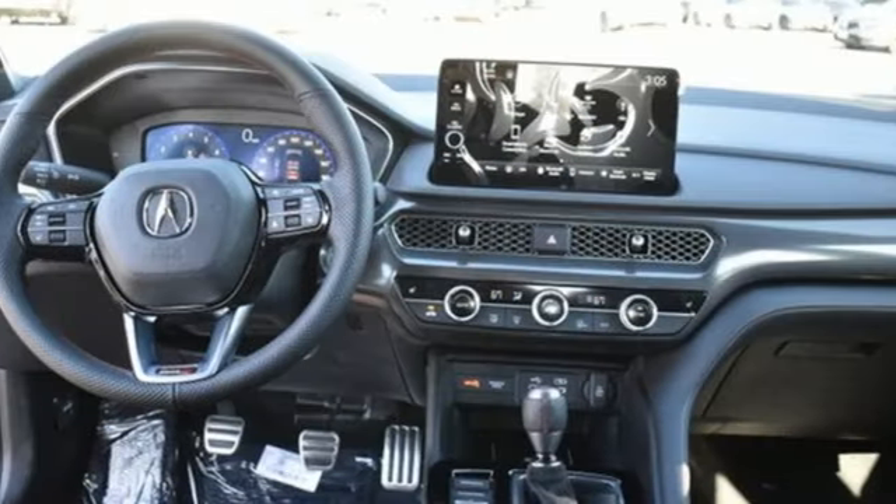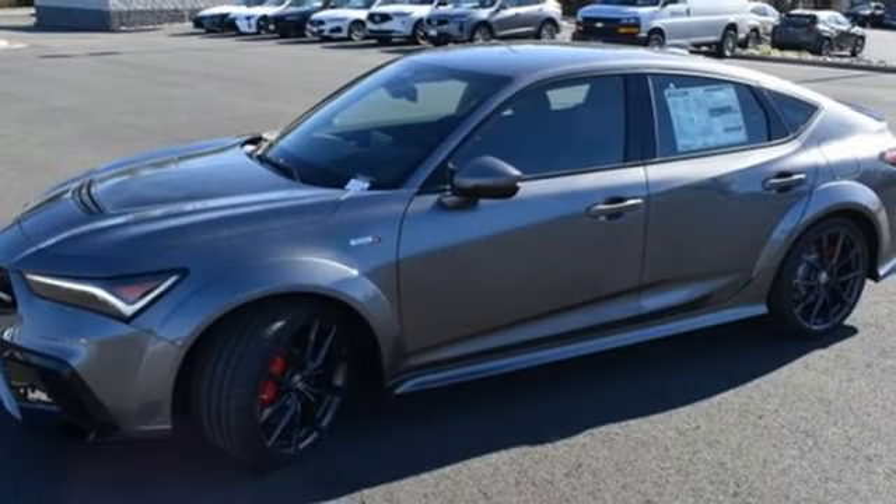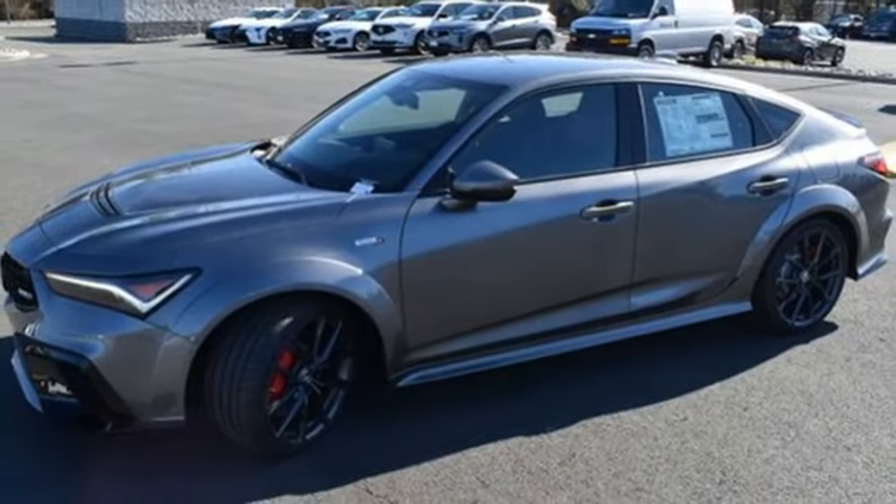Intercooled turbo inline four cylinder engine, aluminum wheels, automatic with driver control suspension management, and manual transmission.